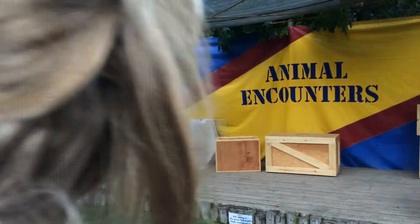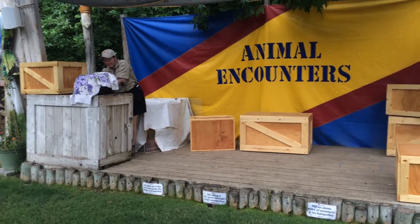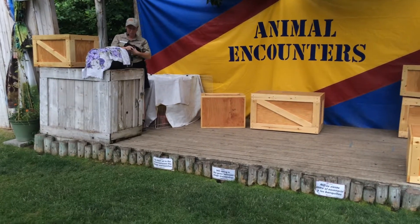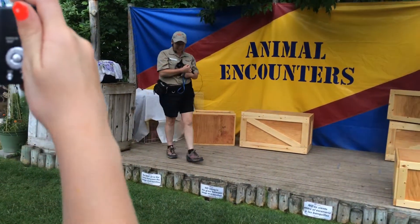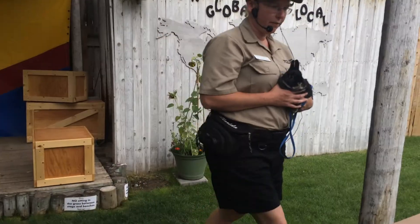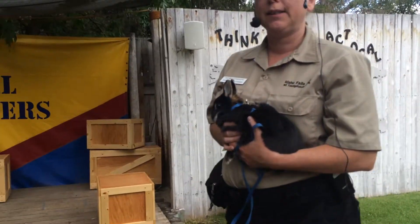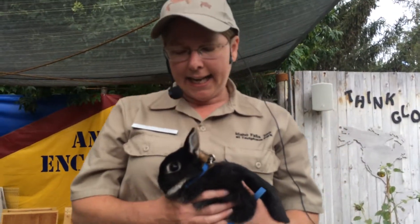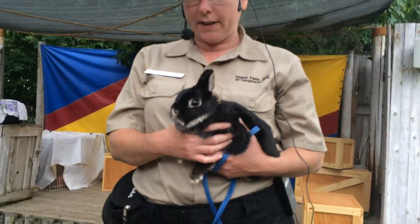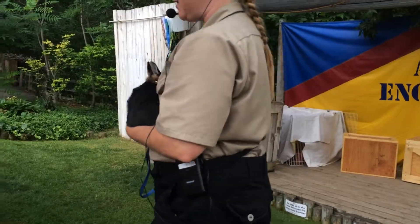Our next animal does not have a multiple chambered stomach, so it has figured out something different to be able to digest plant matter. What we're bringing out next is our Netherland dwarf rabbit. These do have a dwarfism gene — it's a recessive dwarfism gene, the same as dwarfism in humans, which is why they have their small size. If you look at it, they've got a little bit of disproportionately large heads and disproportionately small ears compared to the size of their heads.